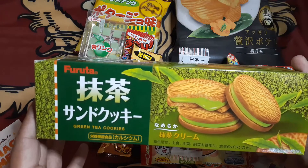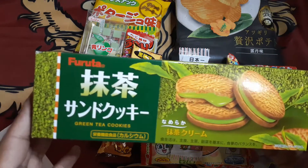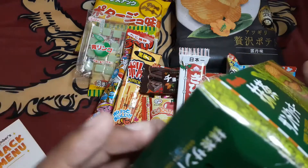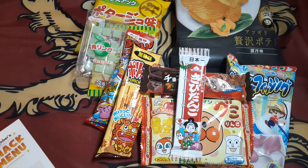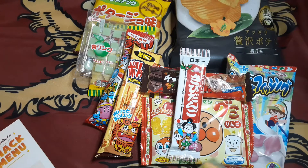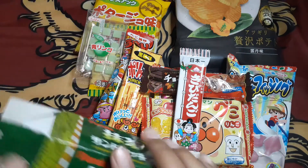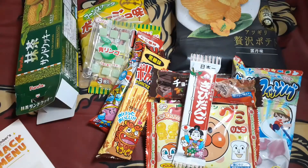This is matcha sandwich cookies. Looks pretty good.